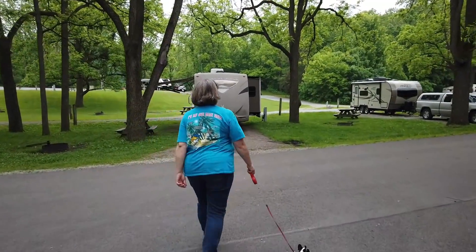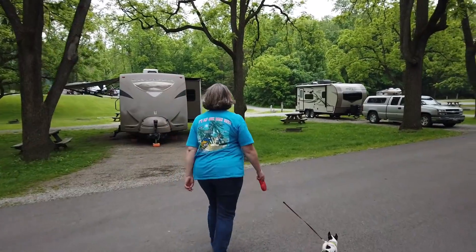It's time to go. They get packed up and head north to Van Buren State Park.